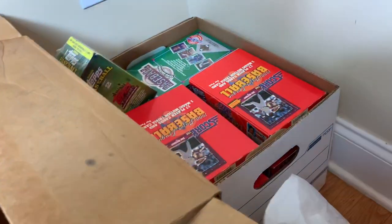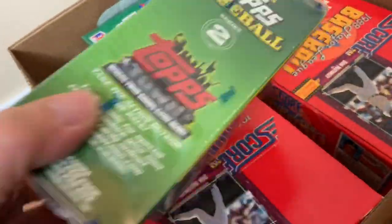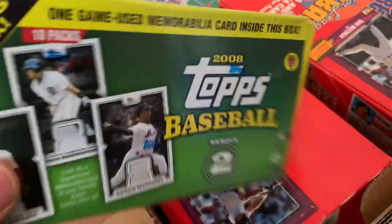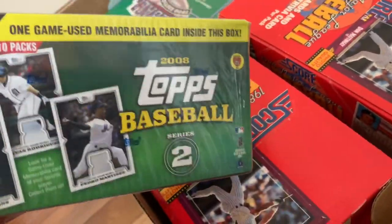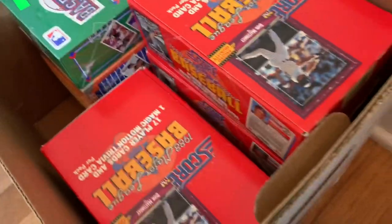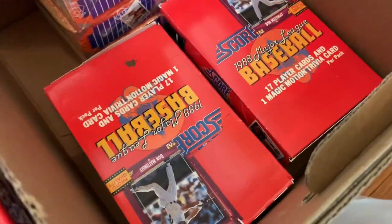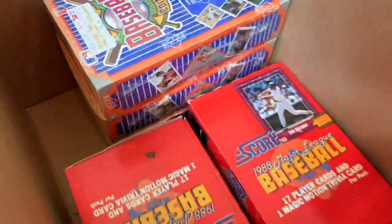Probably one of the things I was most excited about from the guy I spent $320 at — he had a couple of these boxes with one game-used memorabilia card inside each one. I think we're going to use this for a Throwback Thursday or a Tossback Tuesday on Patreon. So got two of those — 2008 Topps with Pujols on the front. We've got some '88 Score boxes as well with Don Mattingly on the front. Then we have a '90 Upper Deck box and three '92 Upper Deck boxes.